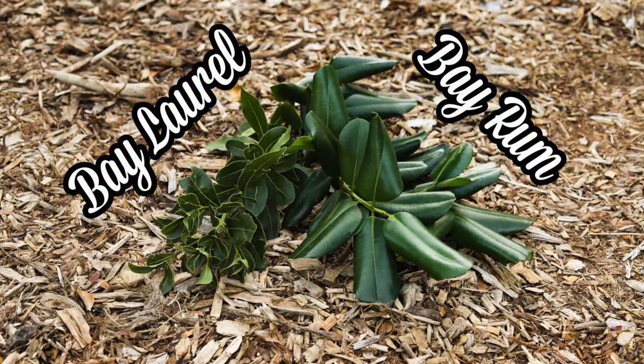Bay rum is sometimes confused with bay laurel. Both bay rum leaves and bay laurel leaves can be used in cooking, but the trees are not closely related.